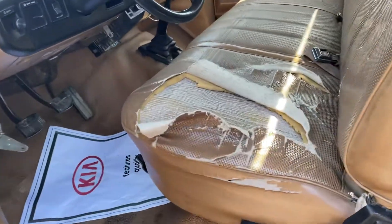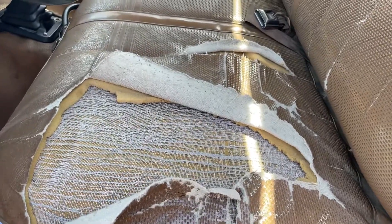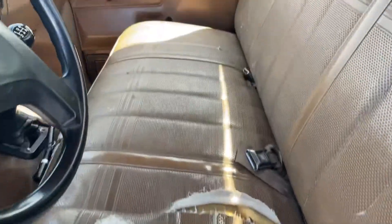Nice little truck. Seems to run pretty good. This seat's obviously torn up — a lot of miles in this seat. That side's good.